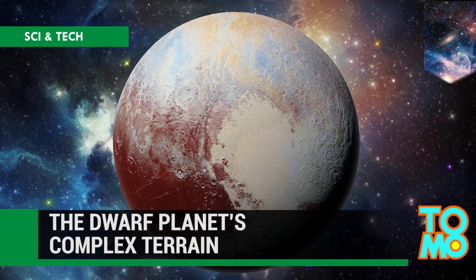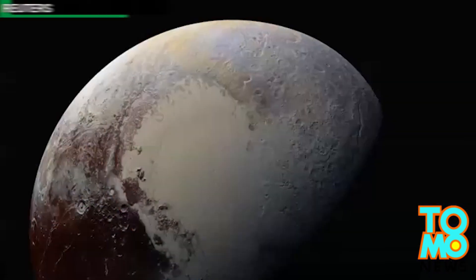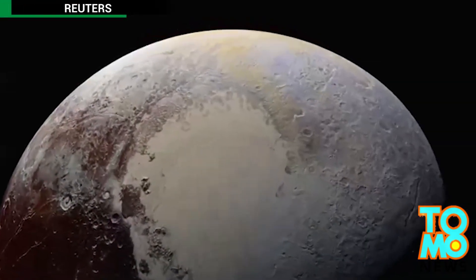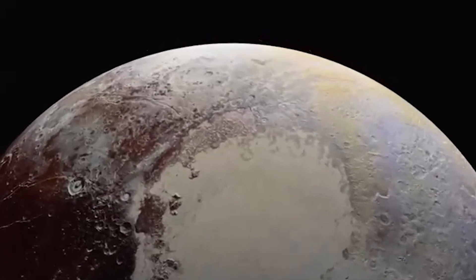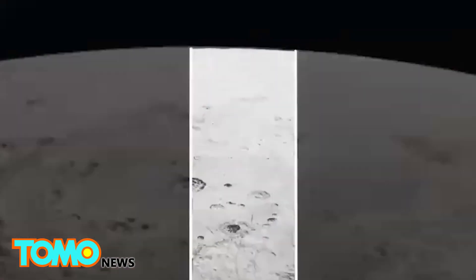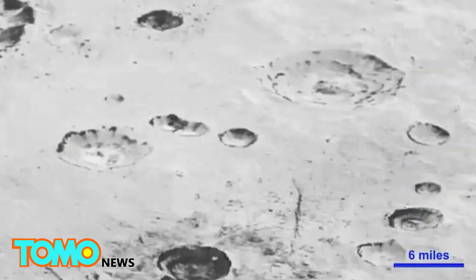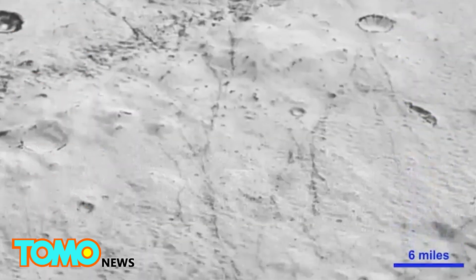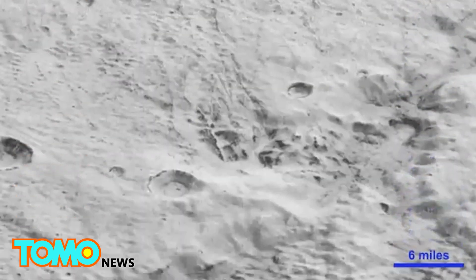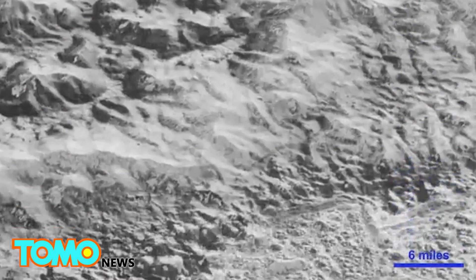NASA's New Horizons mission reveals how weird and unique Pluto really is. Pluto, this small icy celestial body at the back of the solar system, was downgraded from a regular planet to a dwarf planet in 2006. It has been known as just that for years — the planet that never was. But NASA's New Horizons mission, launched in the same year that Pluto was stripped of its planetary title, performed the first fly-by study of Pluto and revealed that the dwarf planet's surface is surprisingly complex and unique.